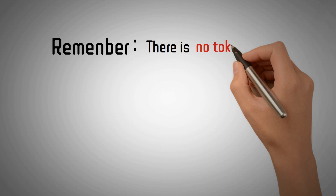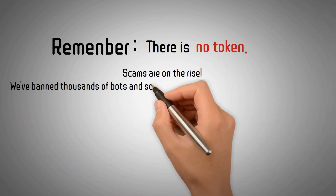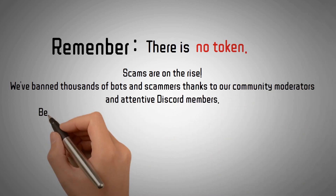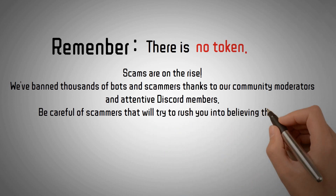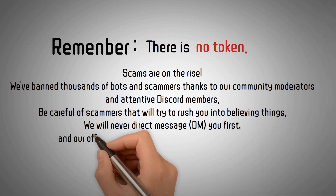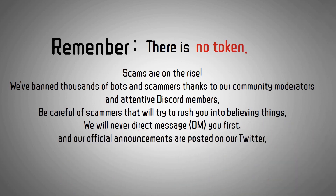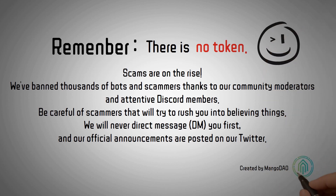Remember, there is no token. Scams are on the rise. We've banned thousands of bots and scammers thanks to our community moderators and attentive Discord members. Be careful of scammers that will try to rush you into believing things. We will never direct message, DM, you first. Our official announcements are posted on our Twitter. And that's a wrap — thank you for watching.